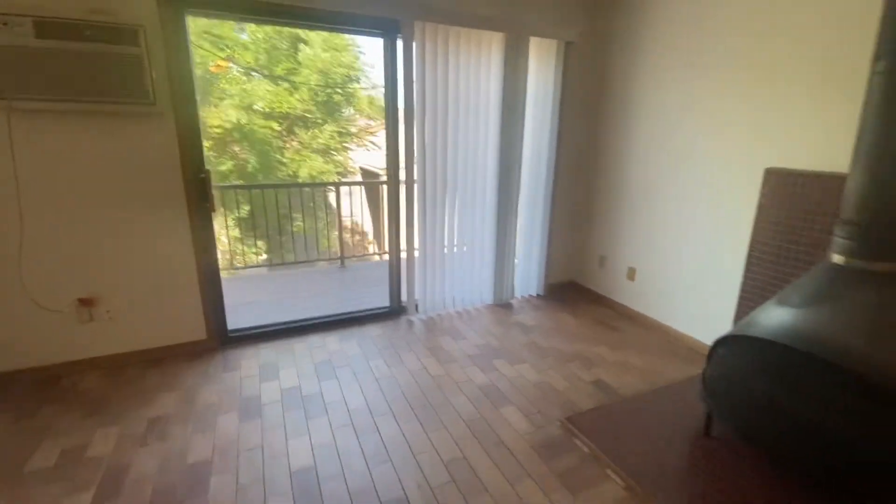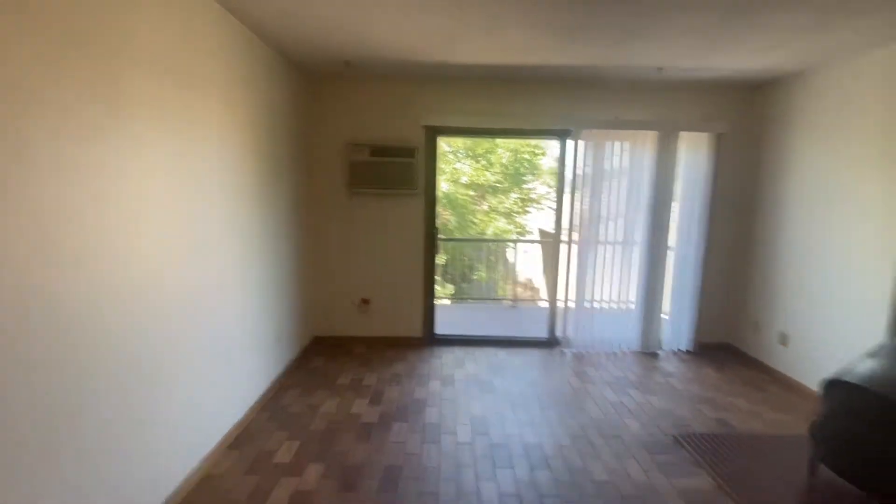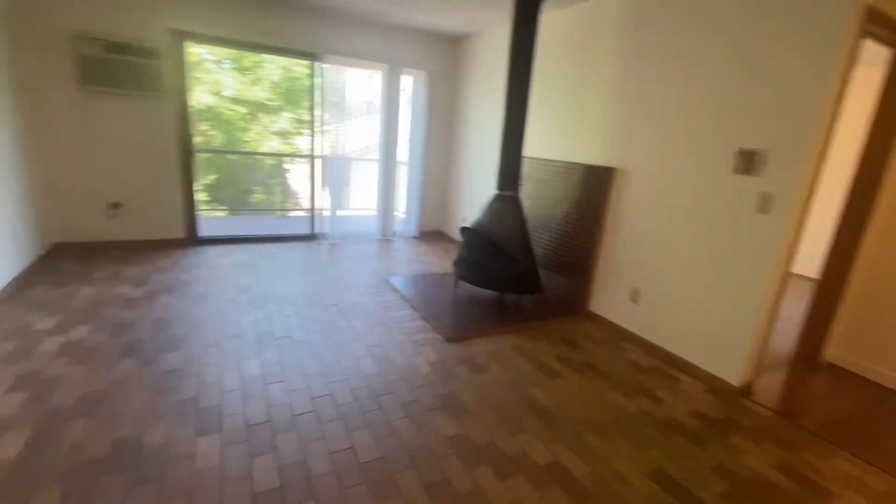This is actually going to be your living room area. It has a tiled floor with a nice big built-in air conditioner. Hard to tell from this video but this room is huge — plenty of room in here.